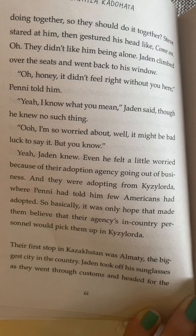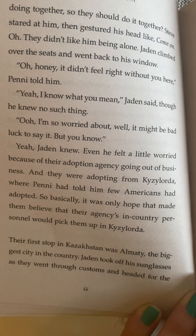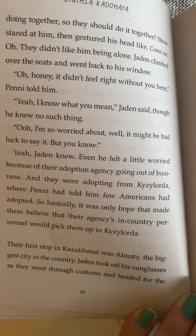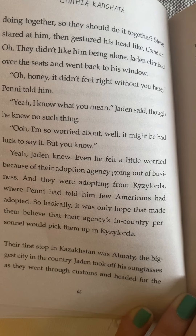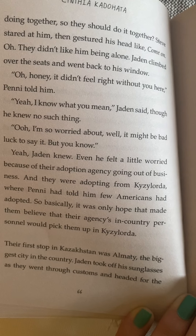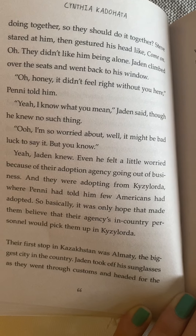'Oh I'm so worried about — well, it might be bad luck to say it, but you know.' Yeah, Jaden knew. Even he felt a little worried because of their adoption agency going out of business, and they were adopting from Kaislorida, where Penny had told him few Americans had adopted. So basically it was only a hope that made them believe that their agency's in-country personnel would pick them up in Kaislorida.